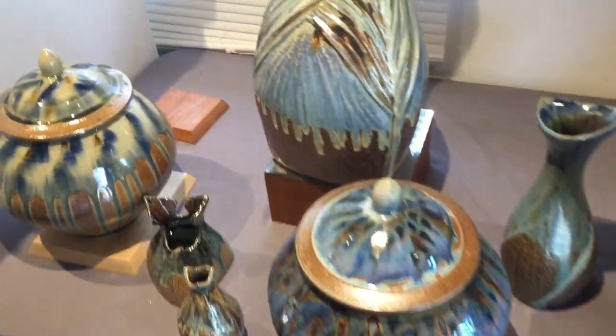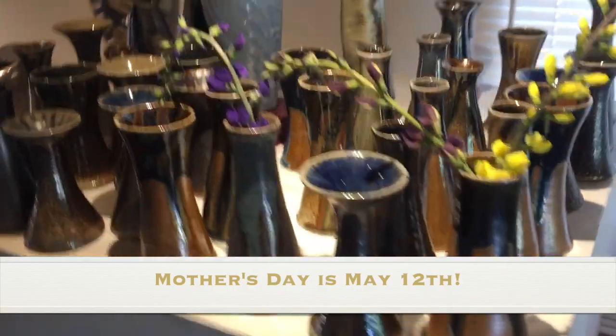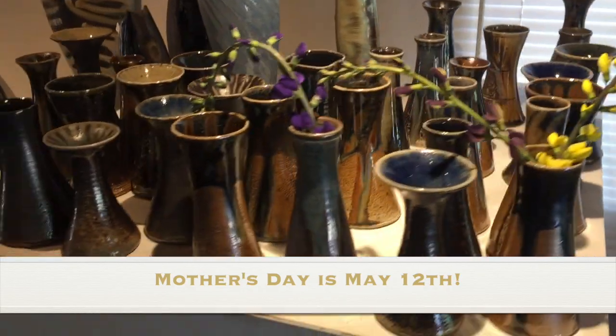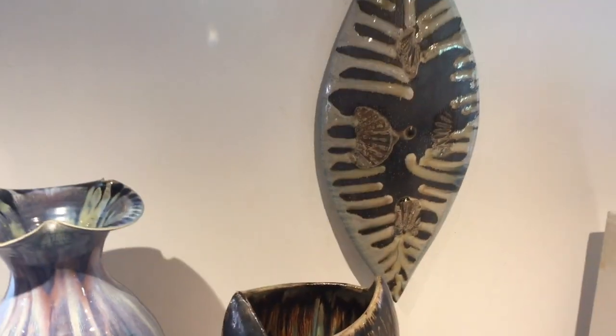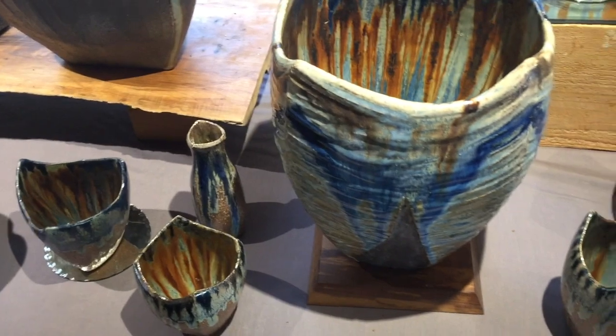So pretty. Got a ton of these bud vases — they make a nice little mother's day present. Put it on the windowsill and enjoy some fresh picked flowers or herbs. Pretty color on that. New wall piece — made a bunch of these smaller. Make a set of those; they're so sweet together.